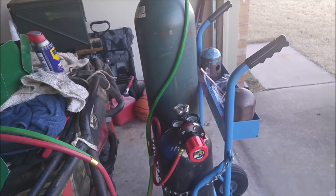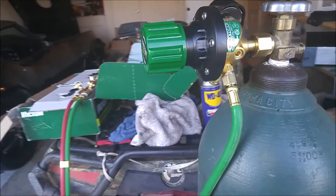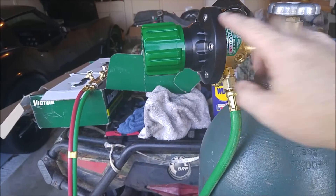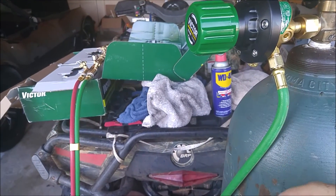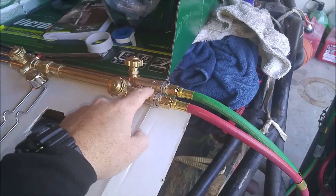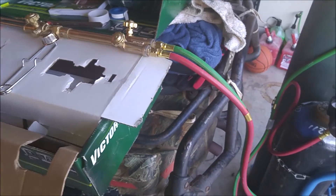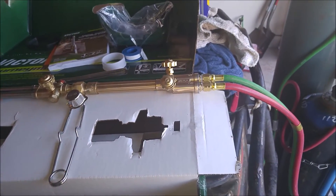I got everything set up and ready to go. Something to keep in mind: before you put on your regulator and gauges, crack the valve open in case there's any dust so it blows whatever's in there out before it gets into your gauges. Then hook your gauges up, crack the valve, blow a little out, then hook up your hose. Before you hook up your torch, crack the hose valves open for a couple of seconds to blow any air or debris through. That's what I've always done and I've never had any clogging issues.